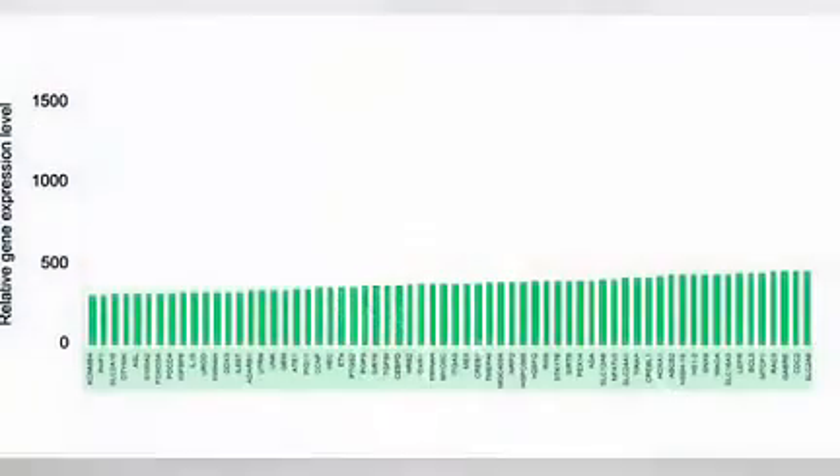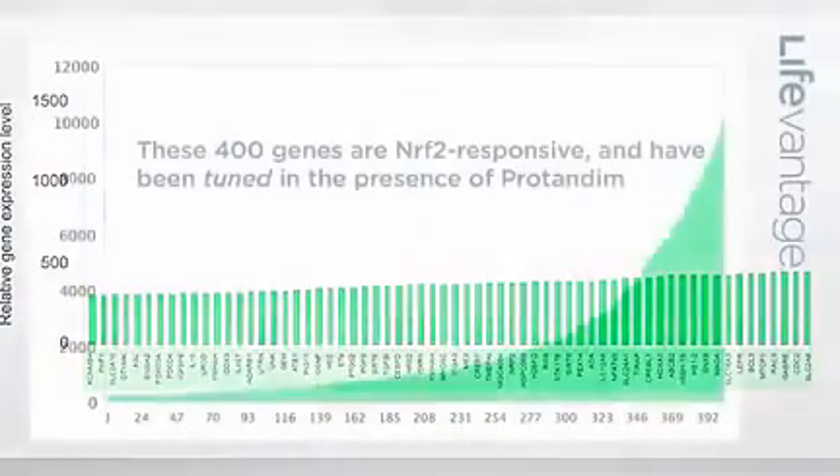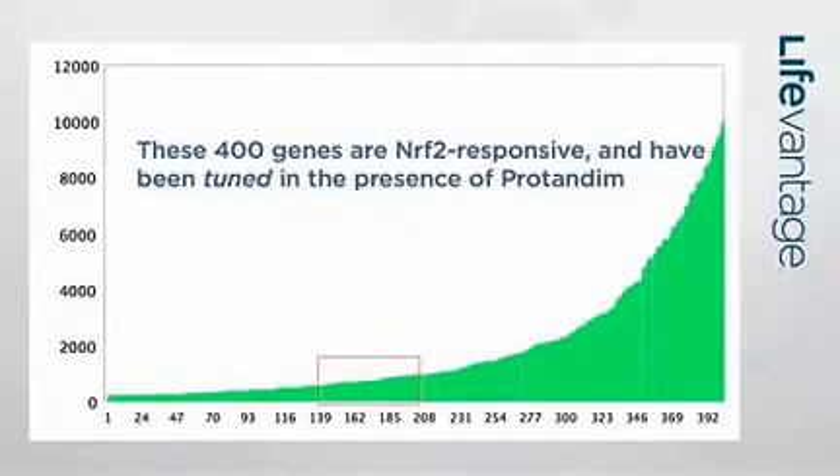Protandim was developed primarily to affect three gene products: superoxide dismutase (SOD), catalase, and glutathione peroxidase. The literature as of five years ago led us to believe this would happen with Protandim, and indeed it did affect those three genes. What we've learned in the last five years is that it affects not only those three genes, but 400 genes. So we went from three genes to four or five hundred genes that we're now talking about, and each of those genes has its own story.